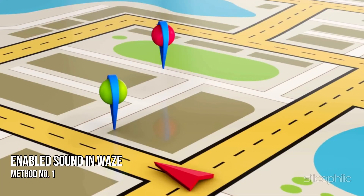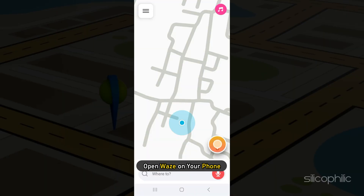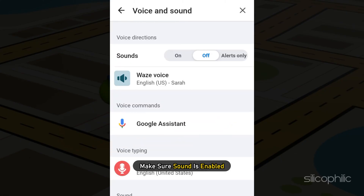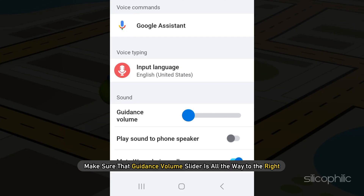Method 1: The first thing you need to do is make sure sound is enabled in Vs. Open Vs on your phone and tap on the hamburger icon. Make sure sound is enabled, and also make sure that the guidance volume slider is all the way to the right.